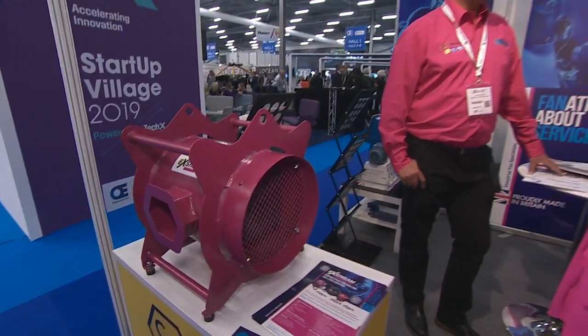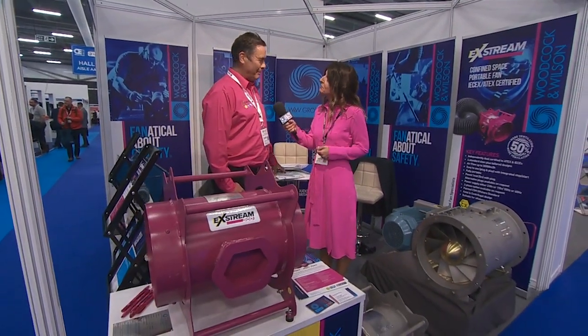I'm delighted to be joined by Scott Harding from Woodcock and Wilson. I think between us we're responsible for bringing the pink to Offshore Europe 2019. We most definitely are. Pink is the way forward. We must coordinate our clothing another time.